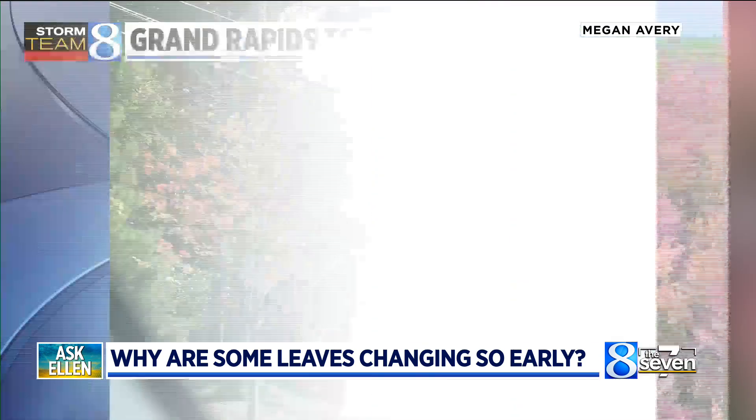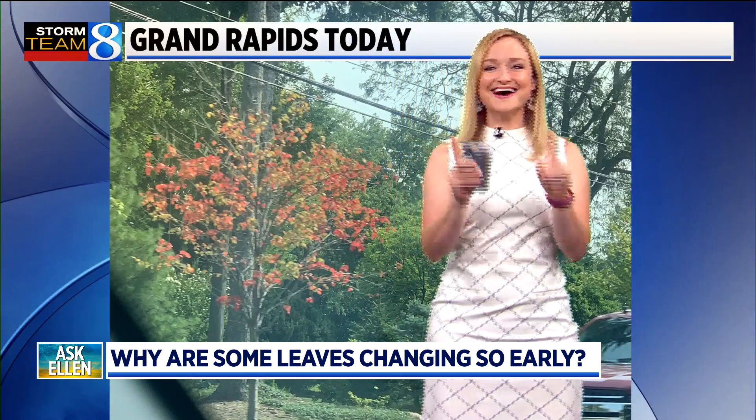Are we breaking out the pumpkin spice already? Not yet. But that was a lot of trees in the Delton area that had transformed.